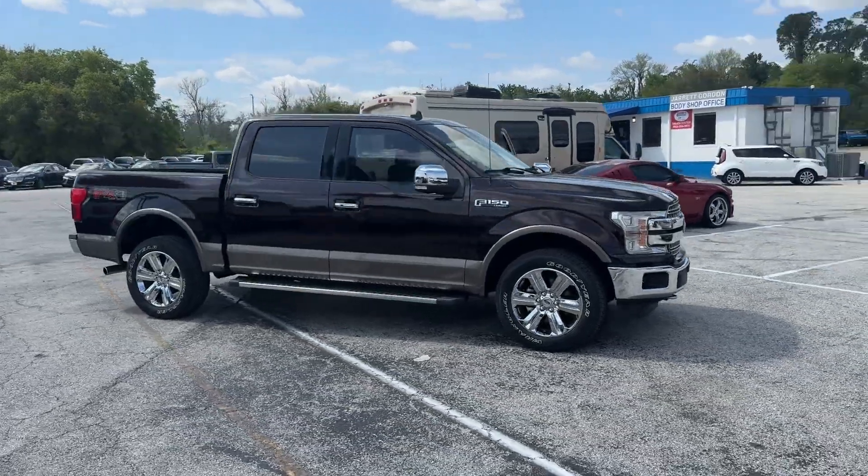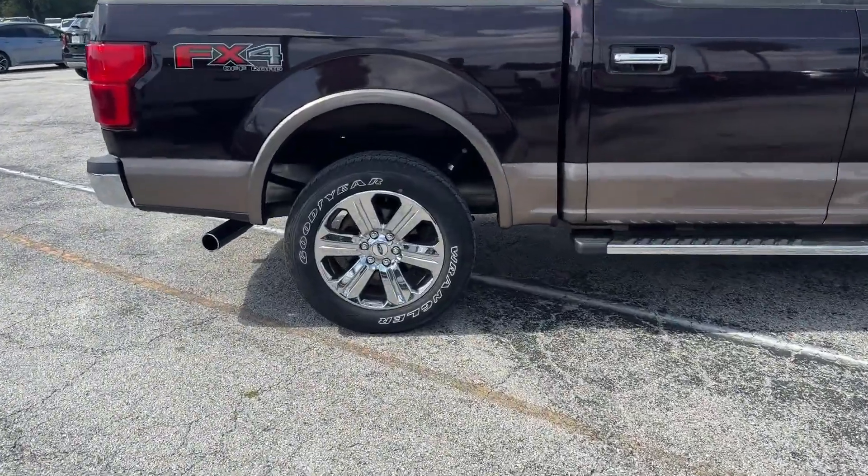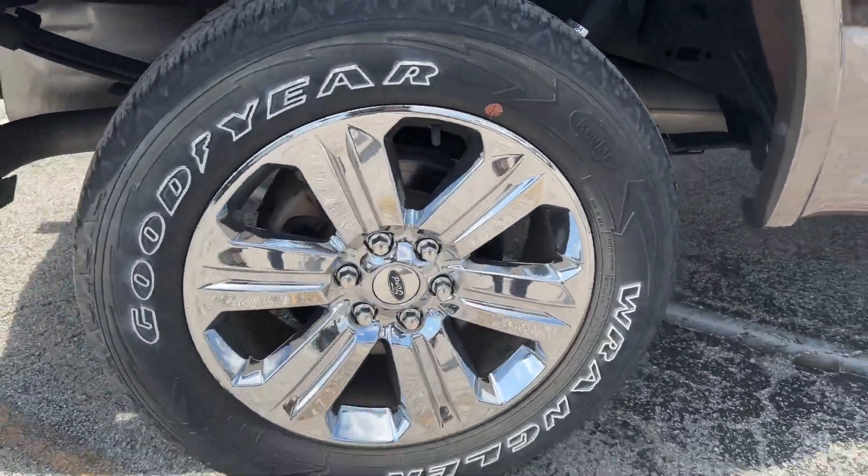2018 Ford F-150 with less than 29,000 miles on the odometer. You won't be able to pass up on these extra features.